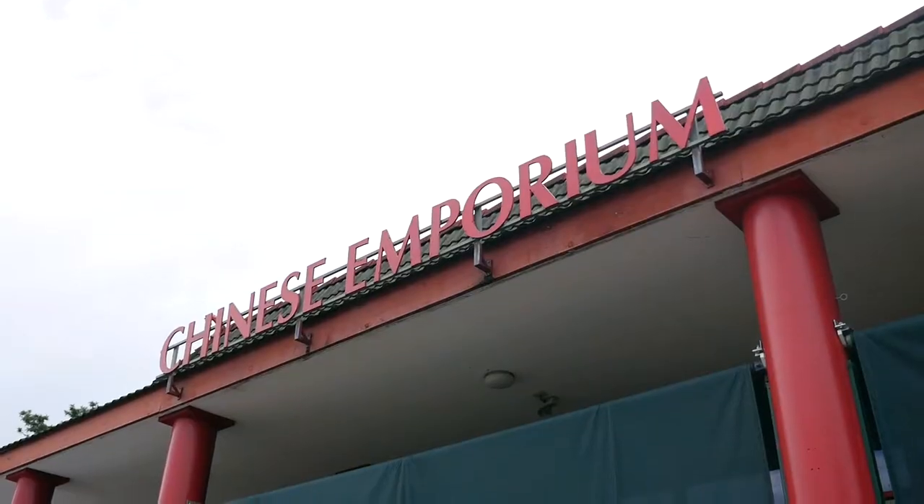Hi, I'm Lee Chantelle from VivaLeVegan.net and today I'm going to take you on an Asian food grocery tour. We're going to start today at the Chinese Emporium, so I hope you enjoy this first step of the journey.